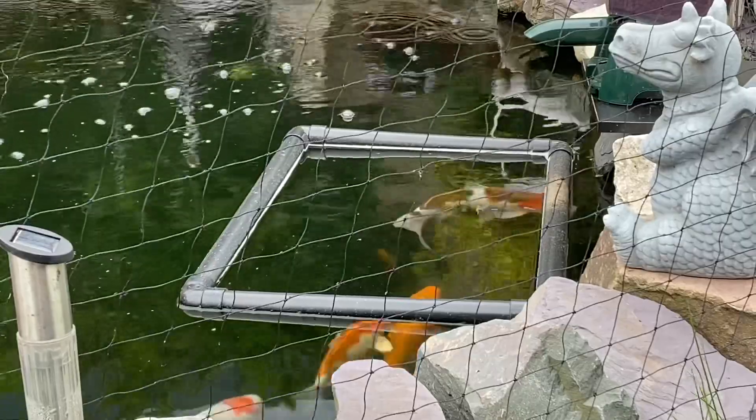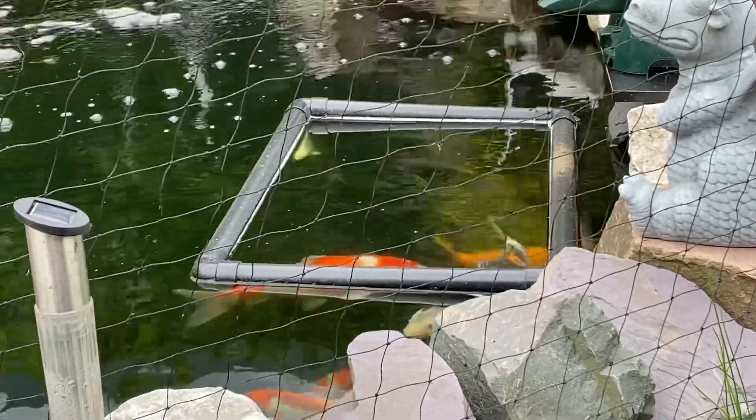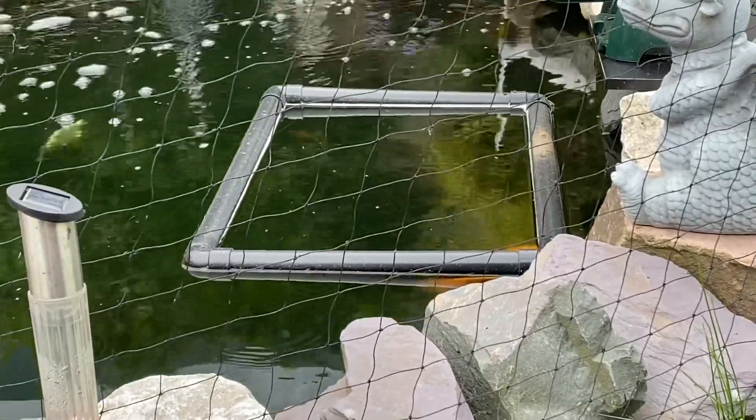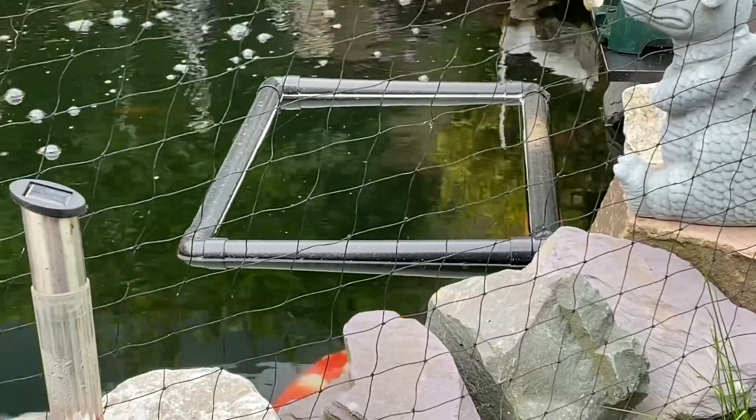That gorono there in the square now is absolutely stunning. Hope you enjoyed that little clip of the fish. Catch you in the next one.